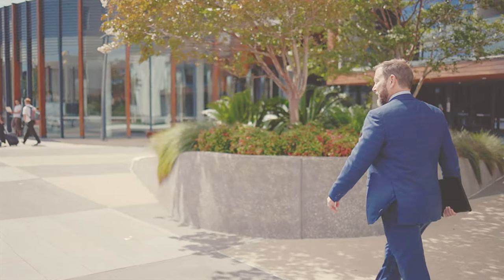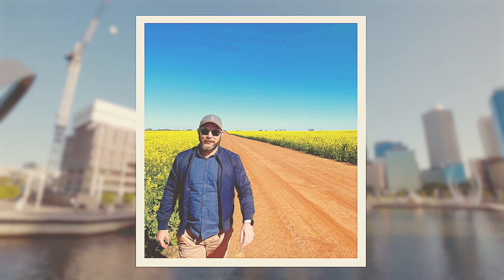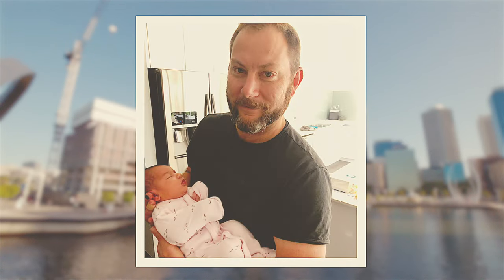I am Nathan. I have two left feet when it comes to dancing, I do get carried away sometimes on scenic trips, and I am a die-hard heavy metal fan and a very proud grandfather.